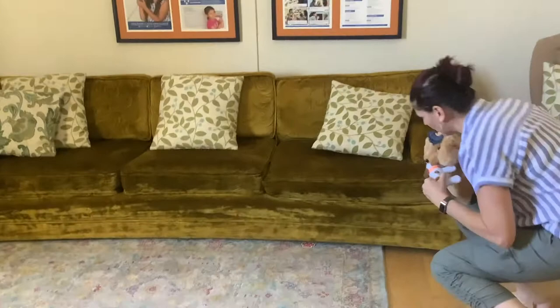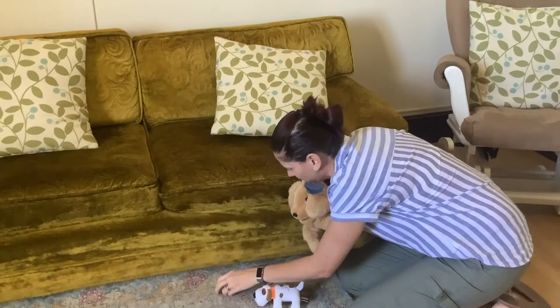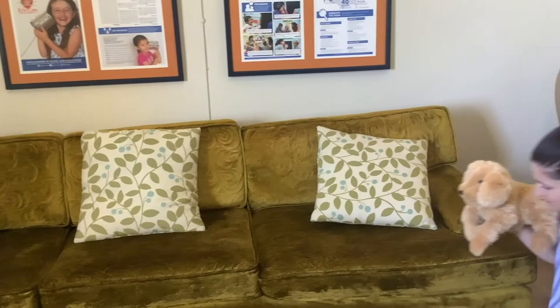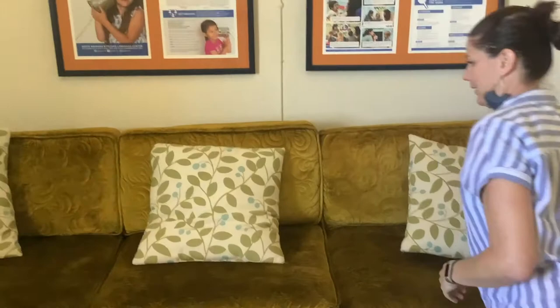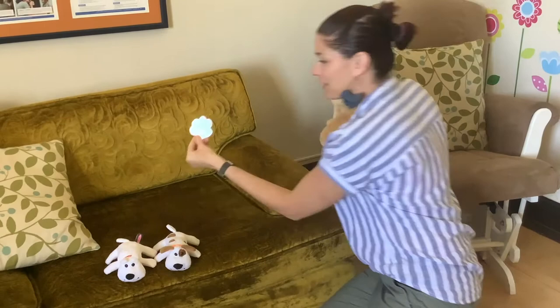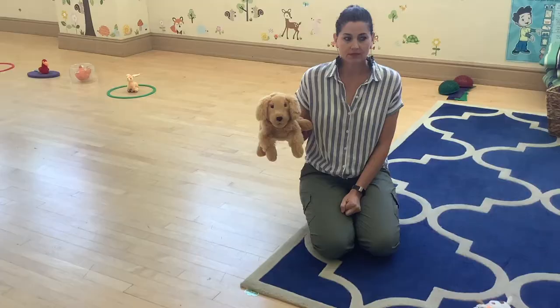This one says: look for me under a pillow. Do you guys see any pillows? Let's check behind this one — no puppy. Let's check under this pillow — oh, we found Buddy! That's two puppies we found! And we found another clue. This says: look for me under a rug. We have a rug in the big room, let's go look. Here's our rug — do you guys see a clue under it? Right there — it's a green paw clue!